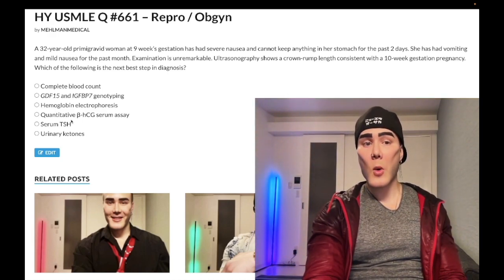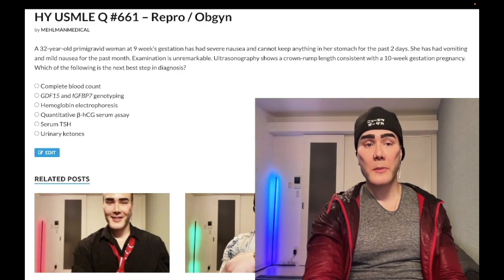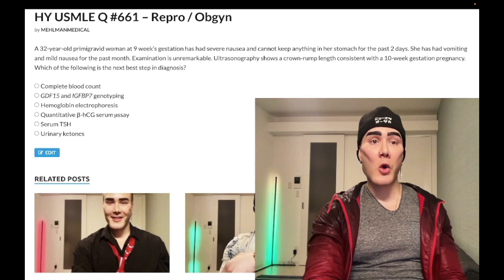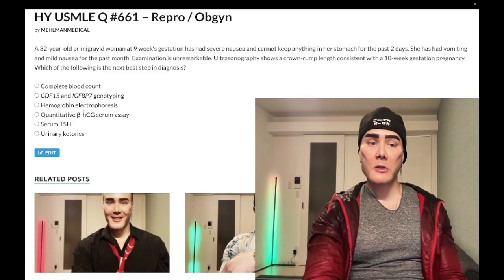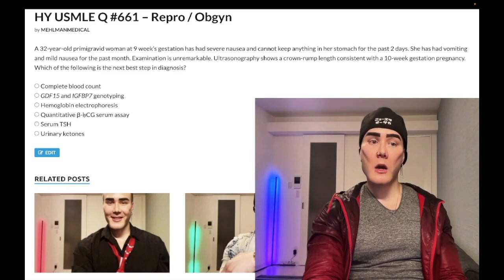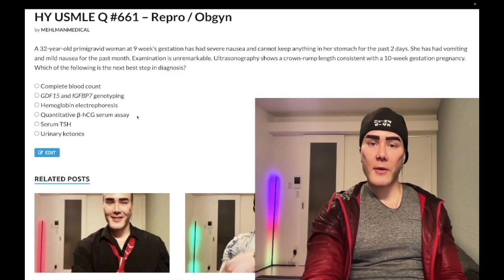Choice D: quantitative beta-hCG serum assay — wrong answer. This can be done in theory after a patient has been treated or evacuated for hydatidiform mole, choriocarcinoma, or ectopic pregnancies — it's done as follow-up management. It's a rare answer on USMLE. We already know she's pregnant; this is not about isotretinoin or an uncertain pregnancy. Wrong answer.